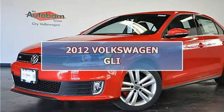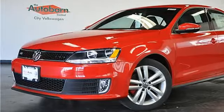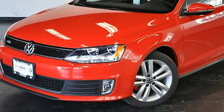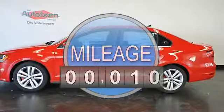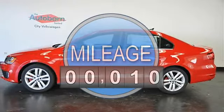2012 Model Year Closeout Sale. Brand New, Never Registered. 3 Year or 36,000 Mile Maintenance Included. Priced as Pre-Owned. Now Being Sold as a World Auto Volkswagen Certified Pre-Owned.